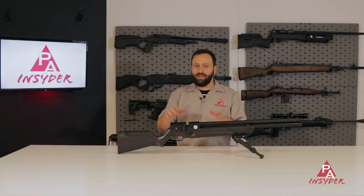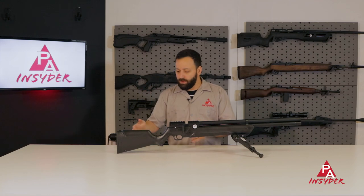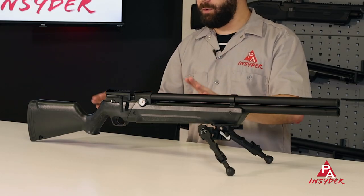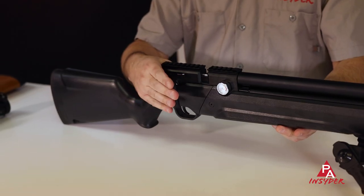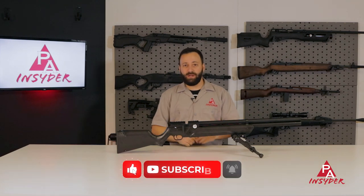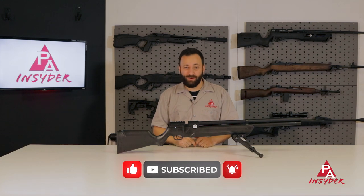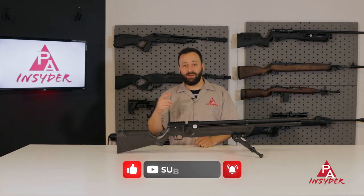Starting off our list: the Airventuri Avenger. As far as budget PCPs go, you guys know it's one of my favorites. You've got a lot of nice features built into a relatively affordable package, and you can also buy this in a bullpup configuration or a wood stock. The Avenger is very cool. Particularly for those of you looking to add a little bit of flare, we actually just started our custom Cerakoting service so you can put this together with any colors you want — some wild combinations — especially if you're looking to get a unique gift this holiday season.